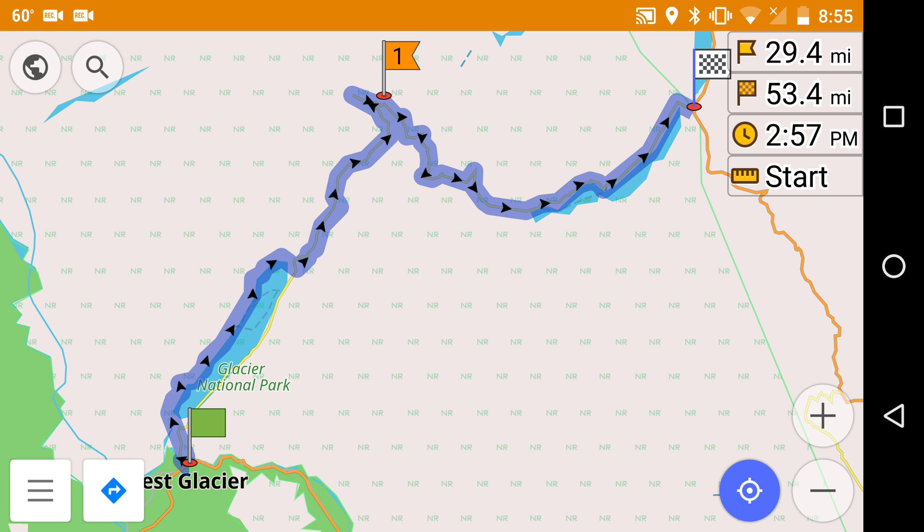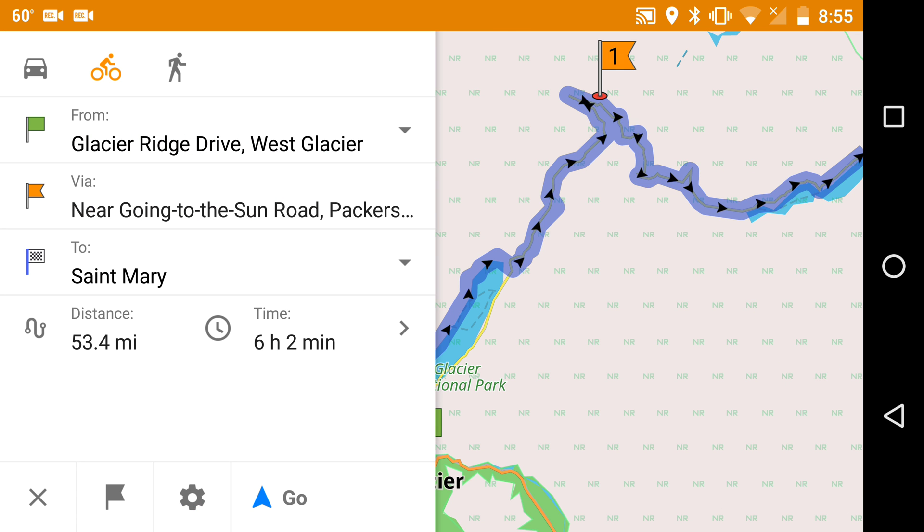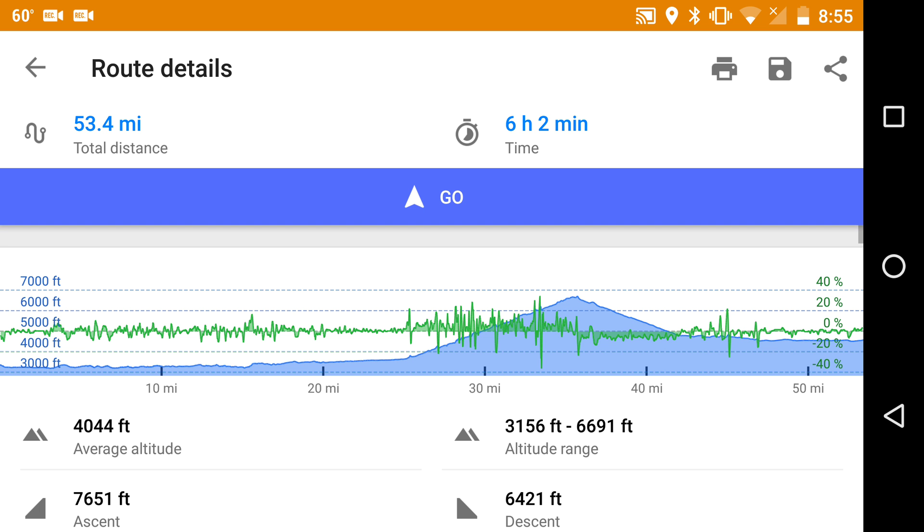Let's see what the elevation looks like. It looks like we go up to about 6,700 feet in altitude with 7,600 feet of ascent. That's alright.